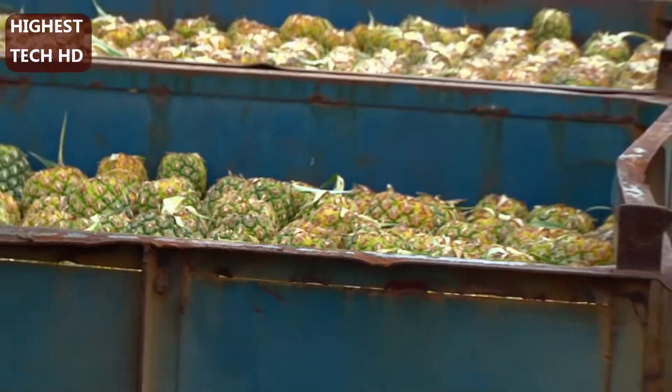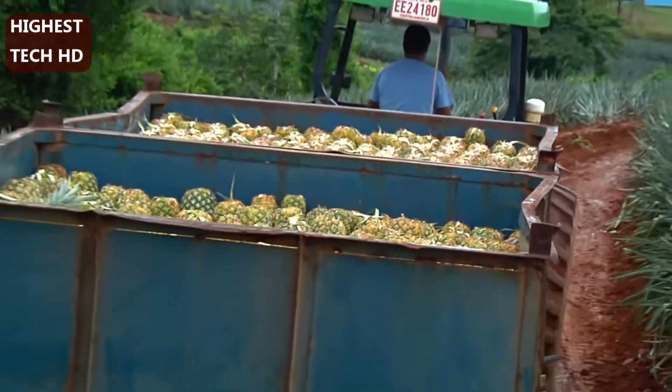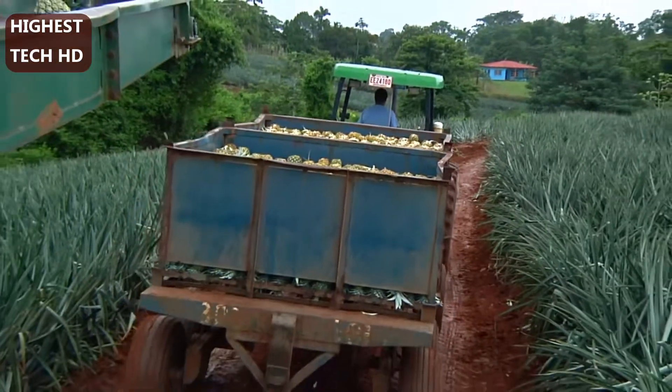The crown of a pineapple provides an ideal cushion for transport, so the fruits are stored upside down in the bins. Full bins are taken to the packing facility, where the pineapples are prepared for their journey to markets around the world.